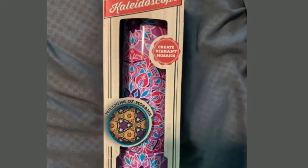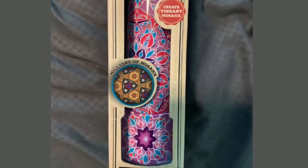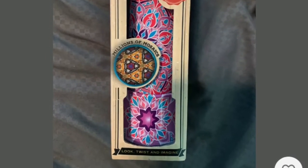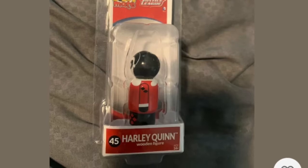The next stocking stuffer is, again, for kids — a kaleidoscope. Who doesn't like kaleidoscopes? You don't always want to put candy in kids' stockings. You want to put a couple of regular things and some candy, but toys and games like a kaleidoscope are very fun.